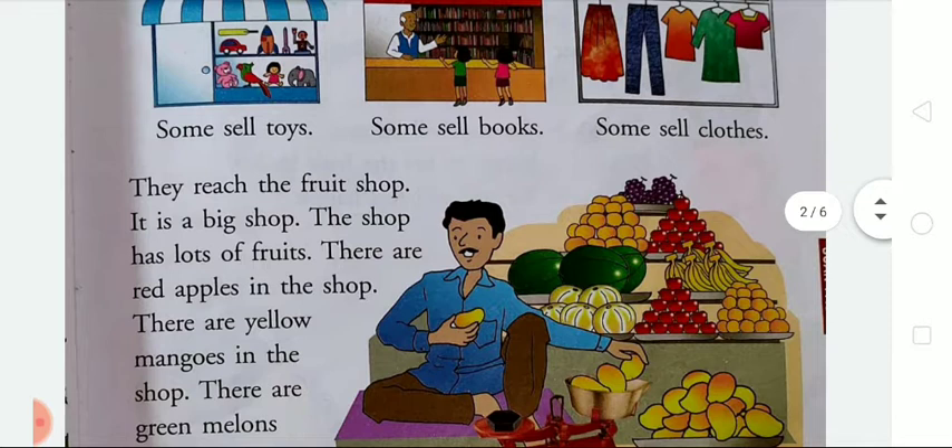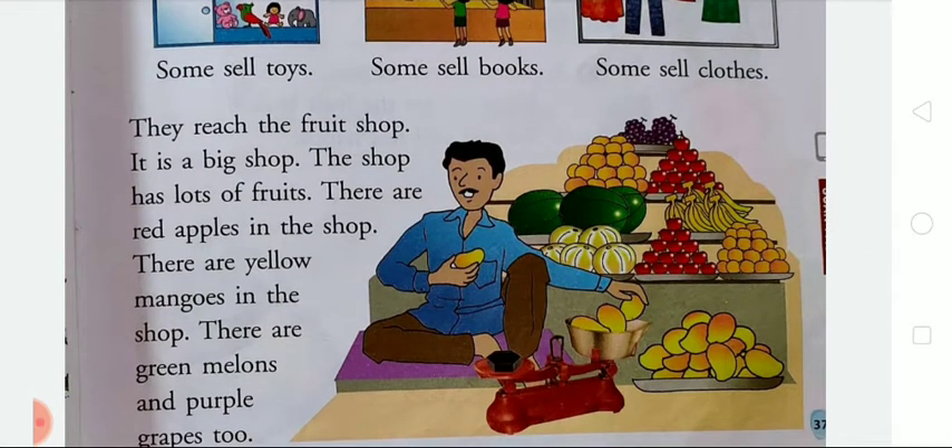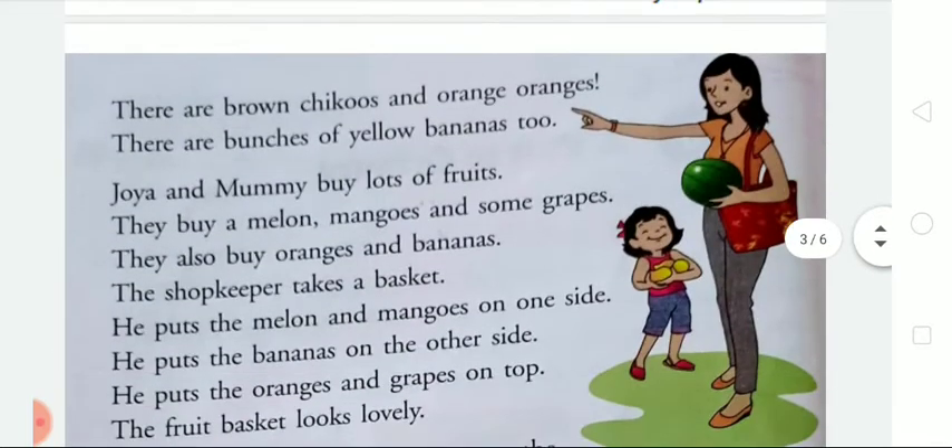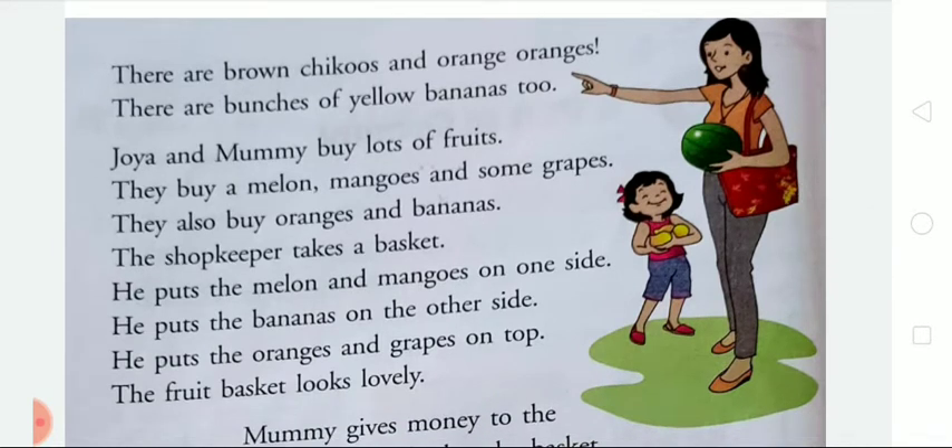The shop was very big and had lots of fruits — red apples, yellow mangoes, green melons, purple grapes, brown chikus, and orange oranges. Joya and Mummy buy lots of fruits for Granny: a melon, mangoes, some grapes, oranges, and bananas. The shopkeeper takes a basket and puts the melon and mangoes on one side, the bananas on the other side, and the oranges and grapes on top of the fruit basket.